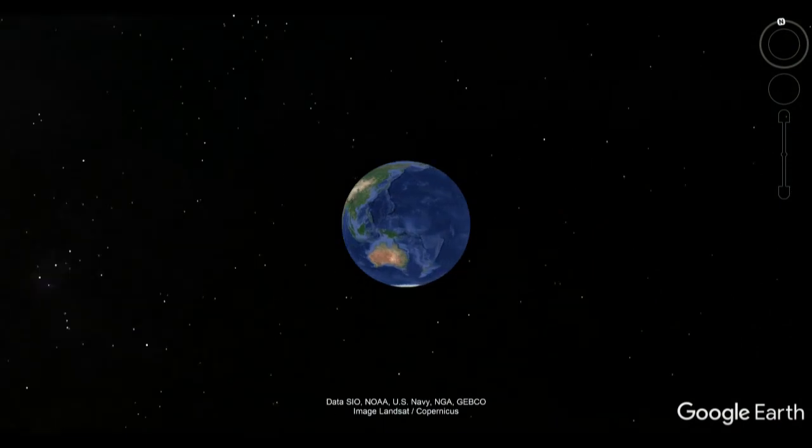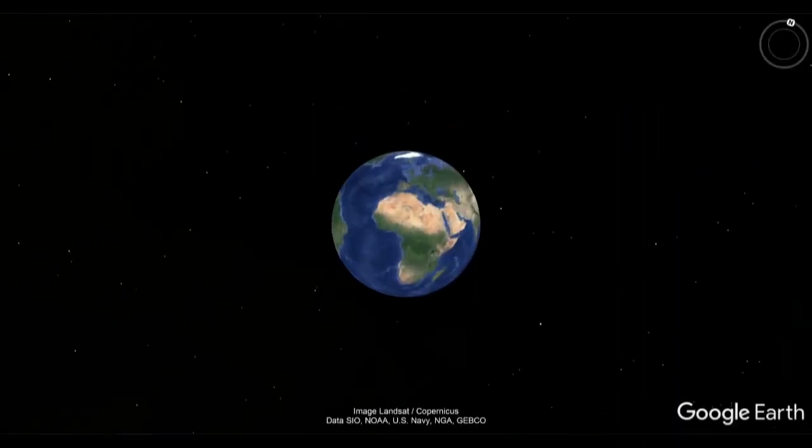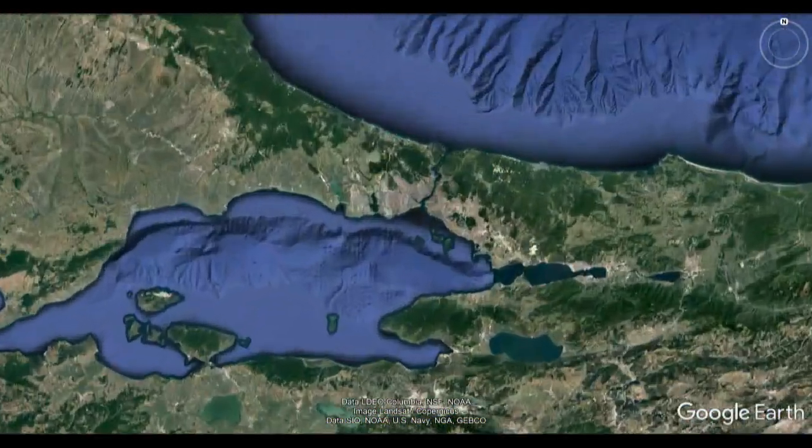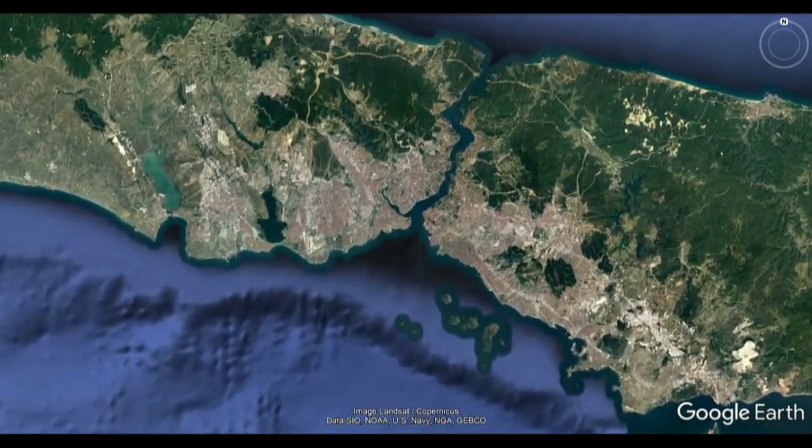Throughout the modern world you can still find pieces of the past. Istanbul, Turkey, is a city rich with history and known throughout the ages by several other names.